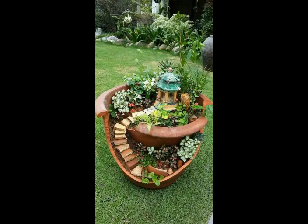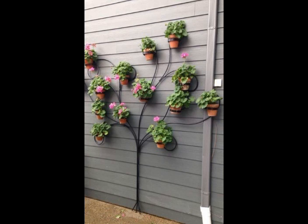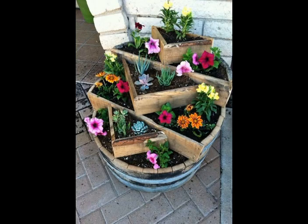Friends, never forget to subscribe to my channel, like my video, comment on my video, and share my video. Press the bell icon to get notifications. Our channel provides very beautiful and adorable ideas about beautiful types of flower arrangements — there are many types of flowers.